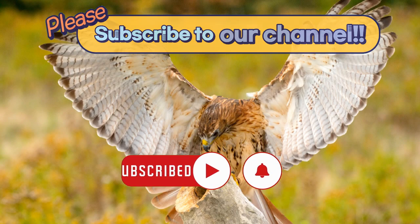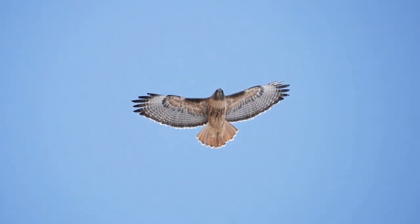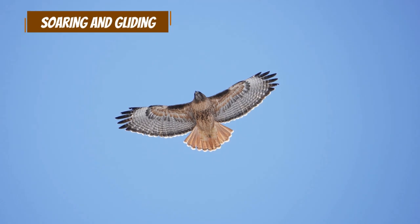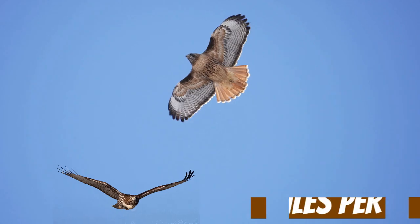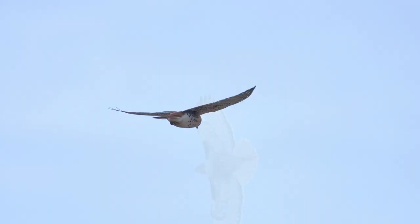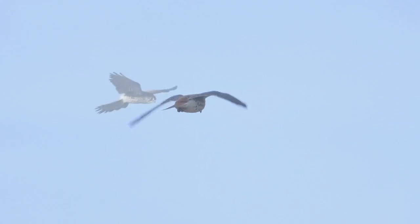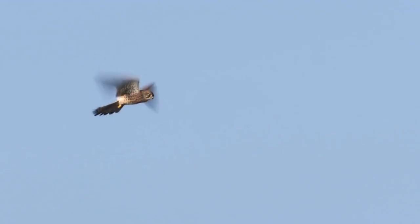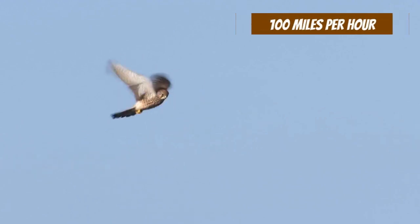Due to their different wing shapes, their flying styles are different. Hawks often fly slowly, soaring and gliding on thermal updrafts to conserve energy. They usually fly at speeds under 40 miles per hour. Falcons, however, are built for speed. Instead of gliding, they flap their wings briefly and rapidly, making agile and high-speed flight possible. They can reach astonishing speeds of over 100 miles per hour.